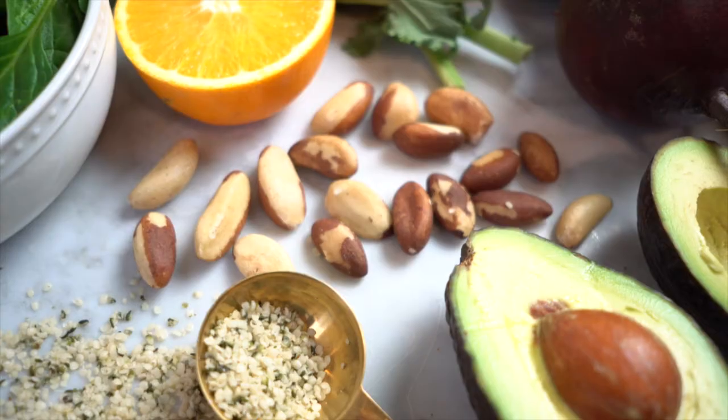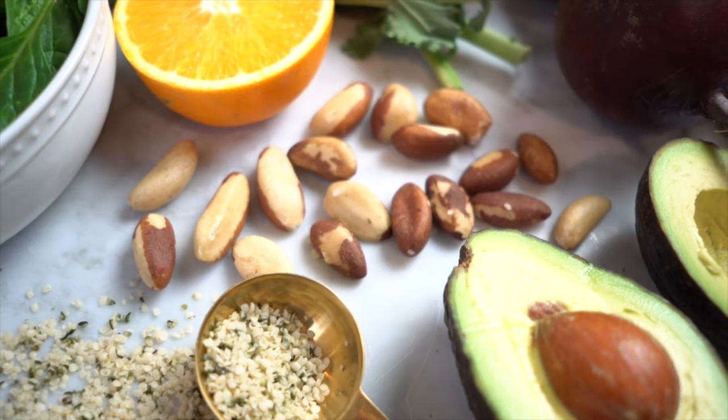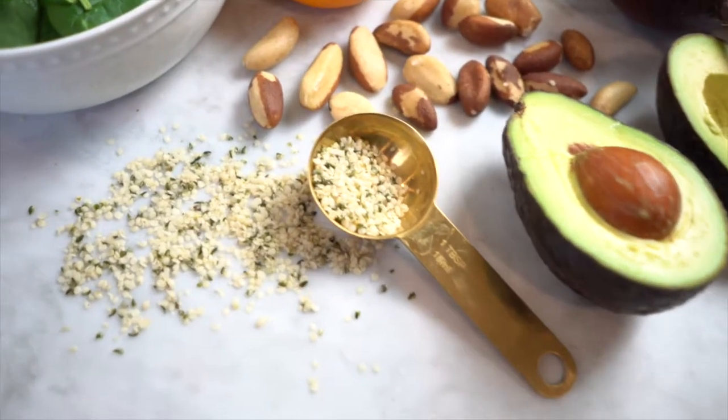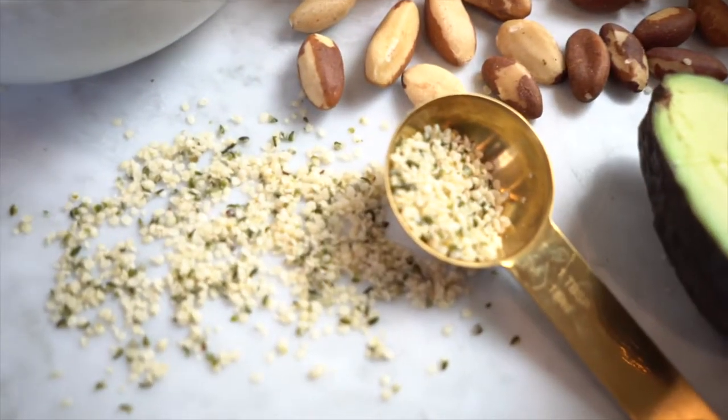Now for the minerals — this thing is packing your full daily dose of magnesium, phosphorus, manganese, copper, and selenium. The hefty dose of selenium is due solely to the one Brazil nut in the mix, which is important for making antioxidant enzymes and for regulating metabolism. Meanwhile, you're getting about half of your needs of zinc and potassium, and a hefty serving of iron and calcium.